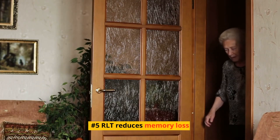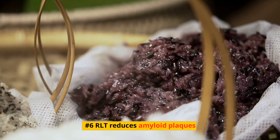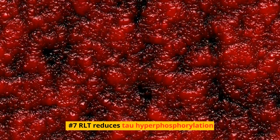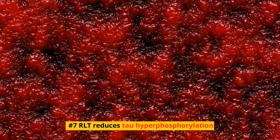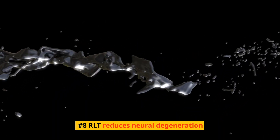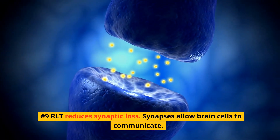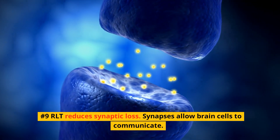Number 5: RLT reduces memory loss. Number 6: RLT reduces amyloid plaques. Number 7: RLT reduces tau hyperphosphorylation. Number 8: RLT reduces neural degeneration. Number 9: RLT reduces synaptic loss. Synapses allow brain cells to communicate.